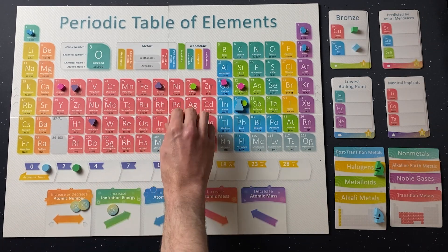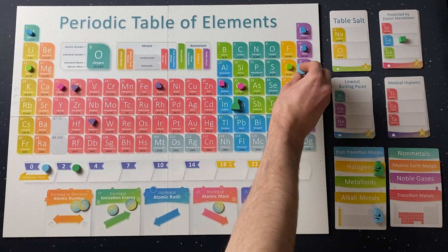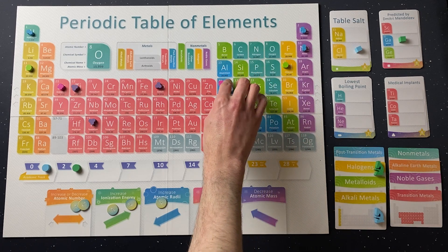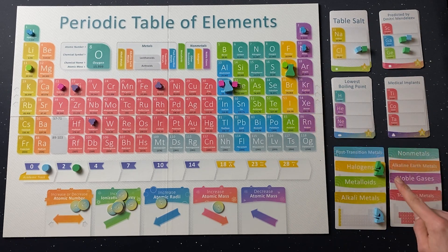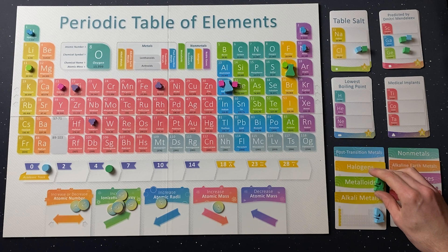In Periodic, players race around the Periodic table gathering the elements they need to complete research cards for points. You do so by placing energy on these Periodic trend spots in order to move in the direction shown. Energy is limited, so you'll need to think about the best order to do things in. Where you end your turn is also important, as it will let you move up the academic track to gain more points.